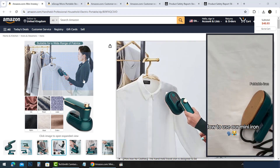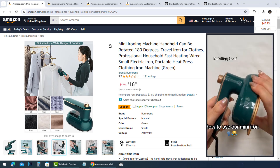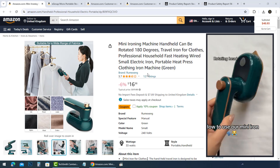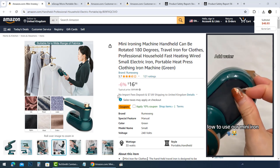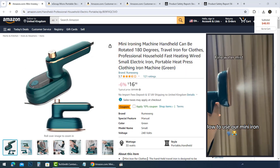Many friends are asking about this portable mini ironing machine, so I made this video to explain some notes about this product. They call it a professional micro steam iron, portable mini handheld garment steamer. It's suitable for home and travel.